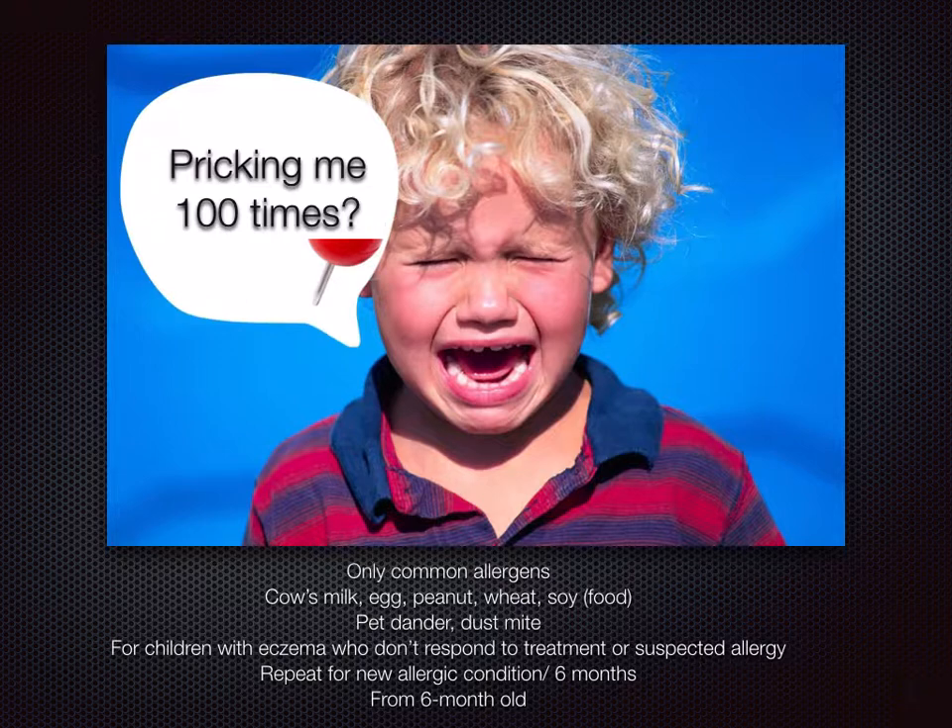When should you ask your doctor to give the child an allergy test? It could be when your child does not respond to treatment or you suspect a certain allergen — discuss this with your doctor. When should you take another allergy test after the first one? It could be repeated after six months to see if your child has outgrown certain foods, so that you could add those foods back into the child's diet.